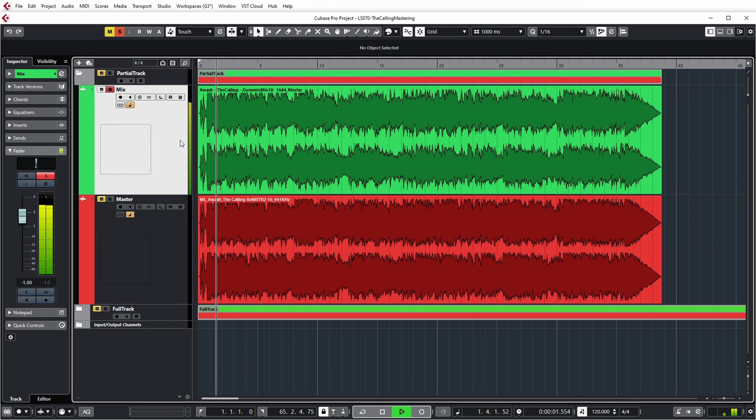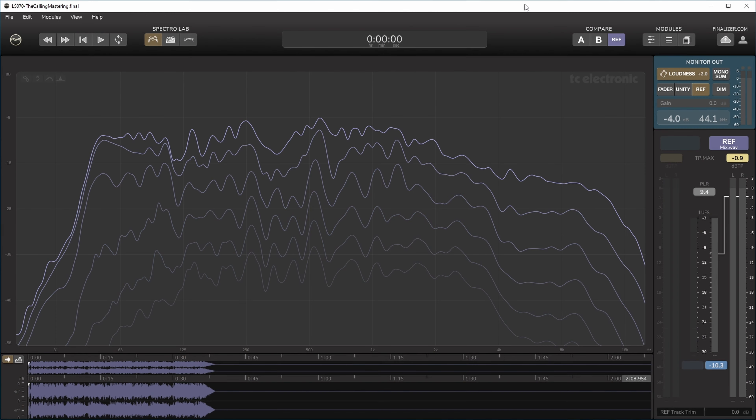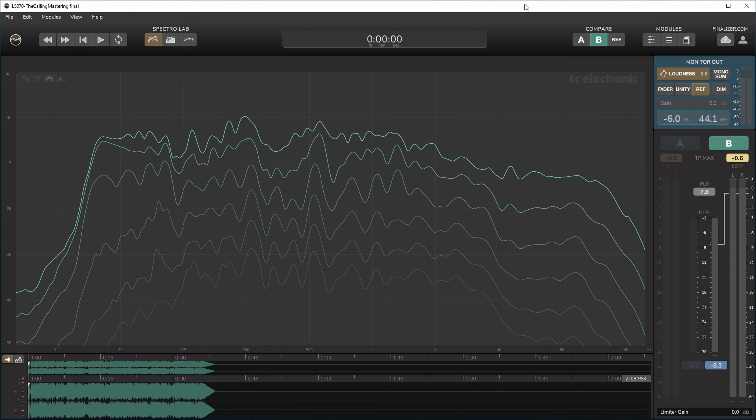In this video I'm going to take a look and have a listen at the master of the song that we produced in the new song production series, and I'll compare it to the final mix that I did in that series. As part of this, I'll also explain why we used external mastering for this song and what the results were. Welcome to episode 18 of the new song production series.